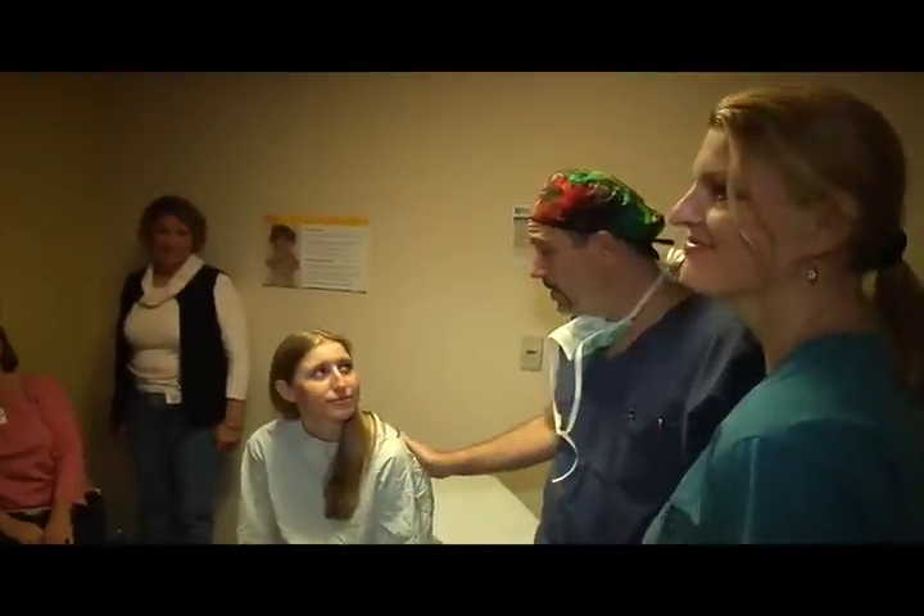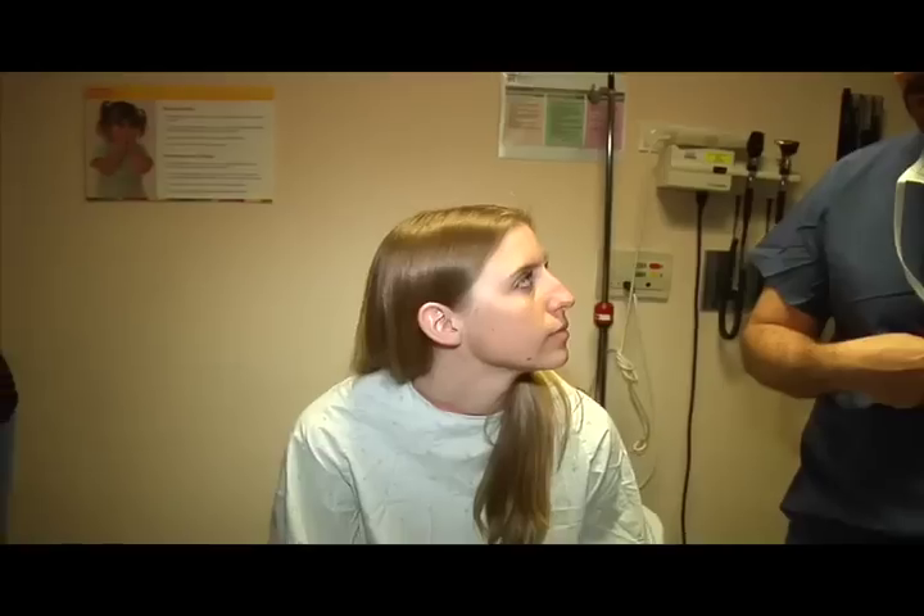Dr. Nortrika has recommended that she have the surgery done because she's having trouble breathing on a daily basis. Going up and down three flights of stairs makes her winded because her heart is placed right below the center of the rib cage.